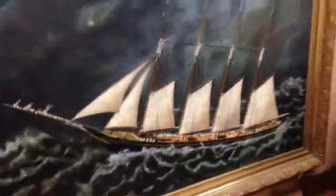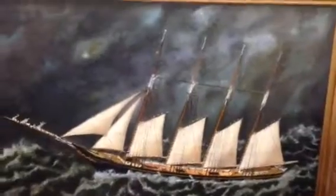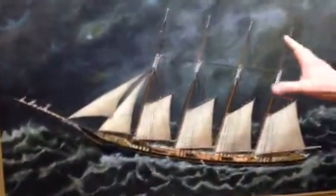It's sailing under shortened sail because of the gale-force winds and the heavy seas. This is just exactly what Mr. Stubbs was known for — this is a perfect example of his work.